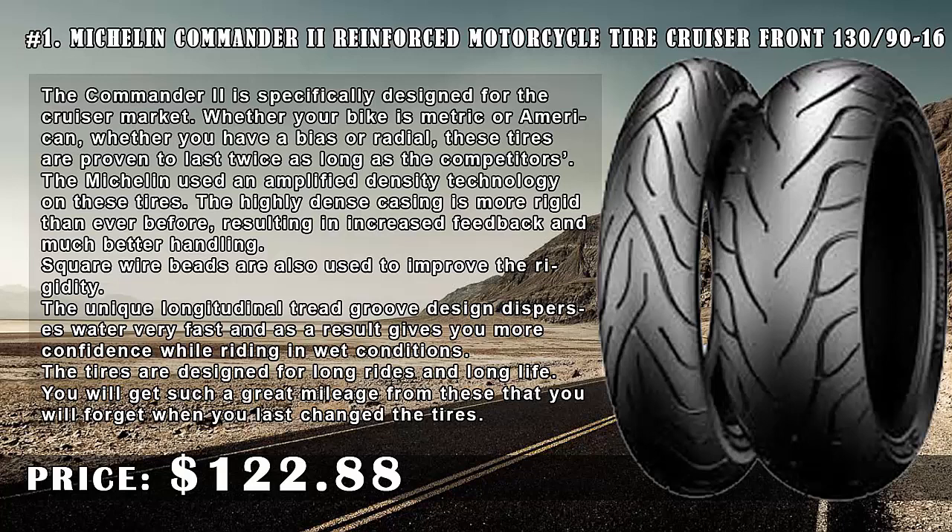The Commander 2 is specifically designed for the cruiser market, whether your bike is metric or American, whether you have a bias or radial setup. These tires are proven to last twice as long as the competitors'. Michelin used Amplified Density Technology on these tires — the highly dense casing is more rigid than ever before, resulting in increased feedback and much better handling.